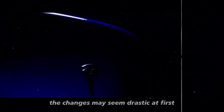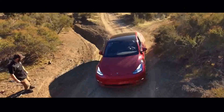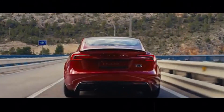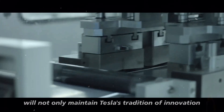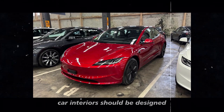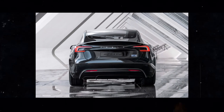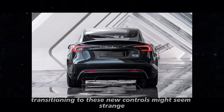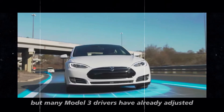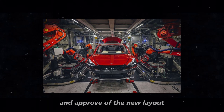The changes may seem drastic at first, but they represent a significant advancement in terms of usability and comfort. The Model Y Juniper will not only maintain Tesla's tradition of innovation, but also set a new standard for how electric car interiors should be designed. Transitioning to these new controls might seem strange initially, but many Model 3 drivers have already adjusted and approve of the new layout.